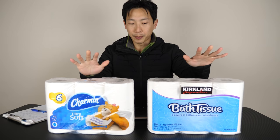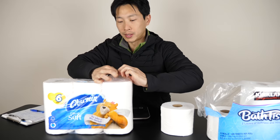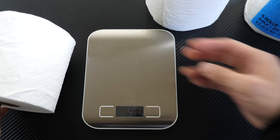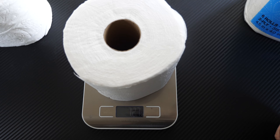Both of these come in 5 packs of 6, so 30 rolls for both of them. Weighing them — the Charmin is 5.01 ounces and the Kirkland is 7.27 ounces, so about 45% heavier.